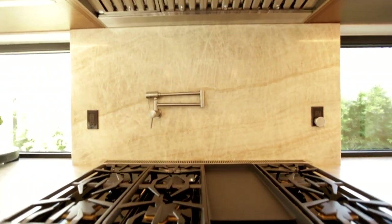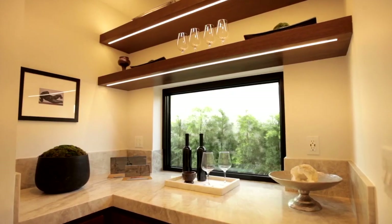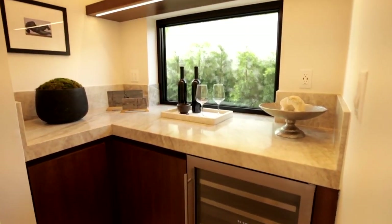The fully equipped chef's kitchen features Thermador appliances, a large waterfall island, walk-in and butler's pantry with quartzite counters throughout.